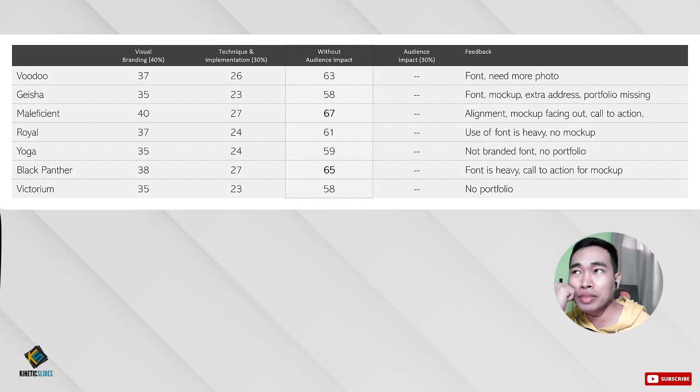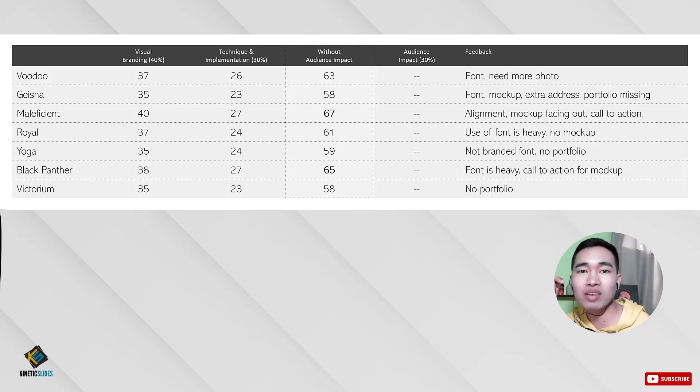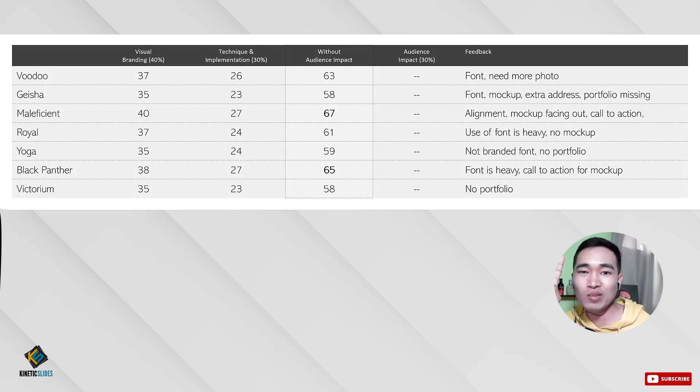You have until September 5 at 11:59 — before September 6 — that's our countdown. So you have roughly one day to make this work for you. And I'm excited to announce the winners, who will receive 300 pesos for third place, 500 pesos for second place, and the winner gets 1,000 pesos from Kinetic Slides.